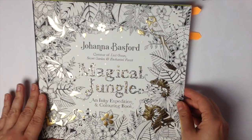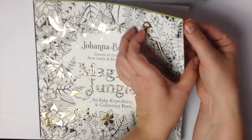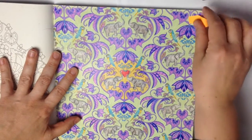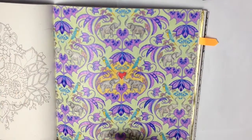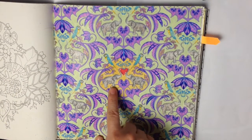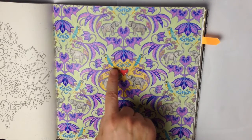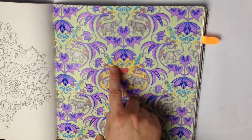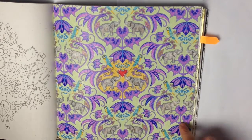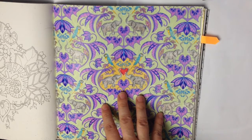The other picture is from Magical Jungle, this wallpaper style picture. I was using some gel pens here, the violet and some blue just at the drops, and the rest I was mixing Prismacolor and Polychromos.